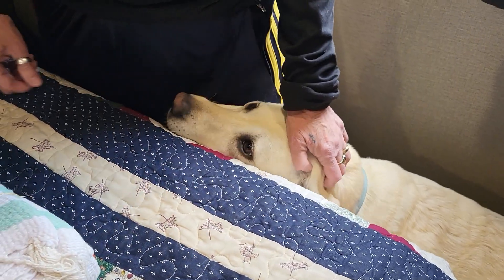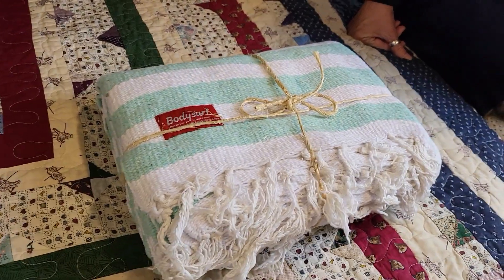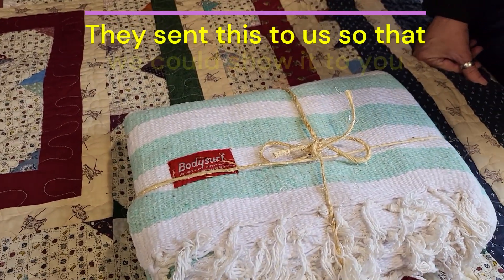What do you think's going on up here, Pippi? She's like, I want to go to the lake. Okay, well, we have this from Body Surf. They sent us this so we can show it to you.